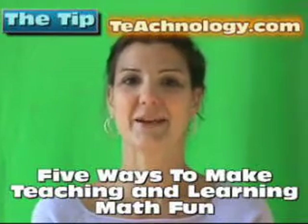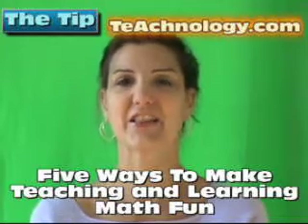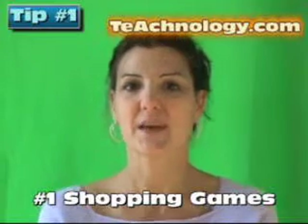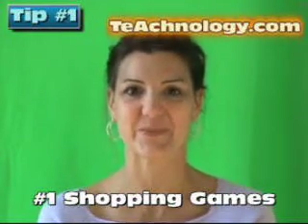This week's tip on TeachNology is five ways to make teaching and learning math fun. Number one: try some shopping games. Maybe give some students fake money and have them purchase items in your classroom.